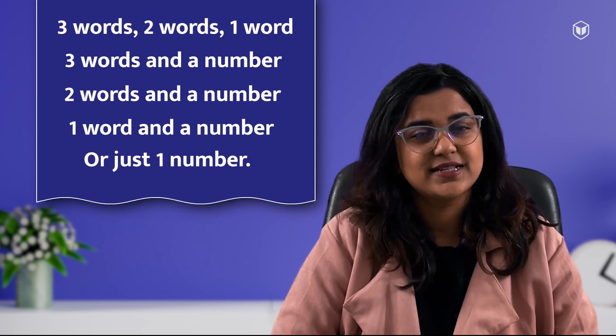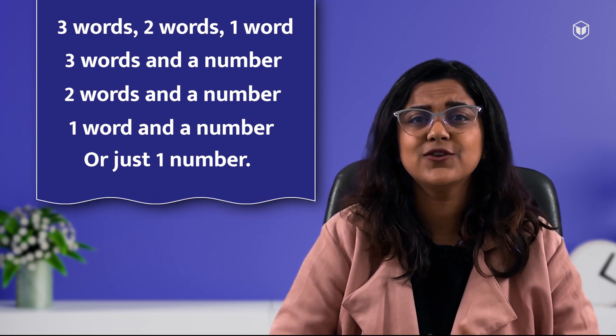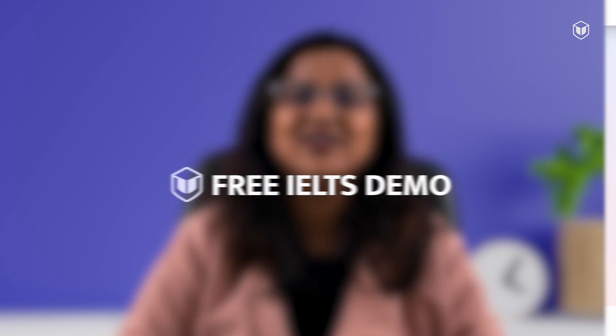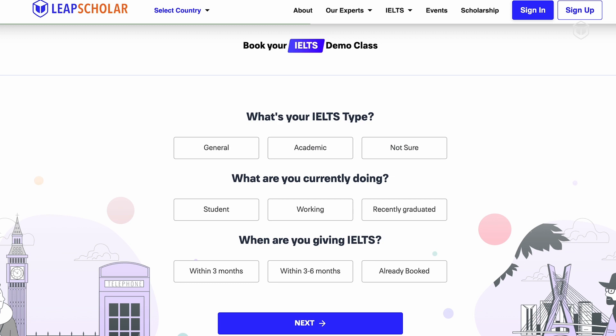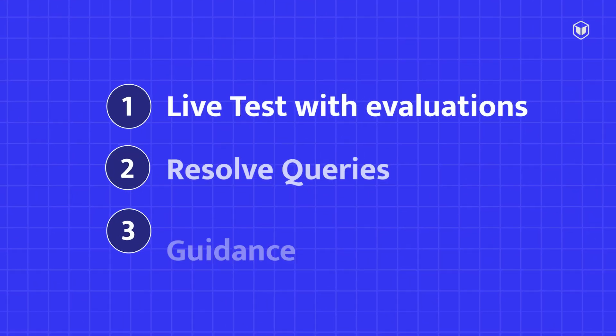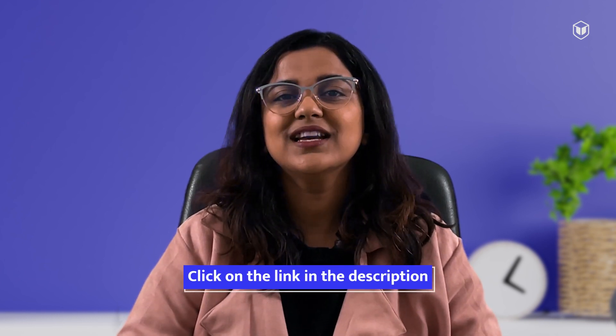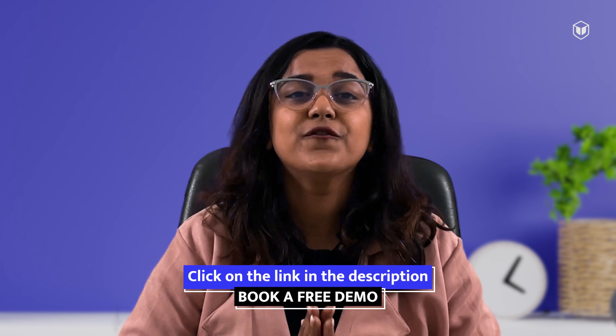This is a matter of understanding. If you spend some time familiarizing yourself with such questions, you'll get them right. Do not leave these things for the test day — figure it out during your prep time when you take practice tests. Our experts at Leap Scholar can help you practice a variety of sample questions and teach you tricks to find the focus points. Try the Leap Scholar free IELTS demo to learn from India's top IELTS educators. Click the link in the description to book a demo now for free.